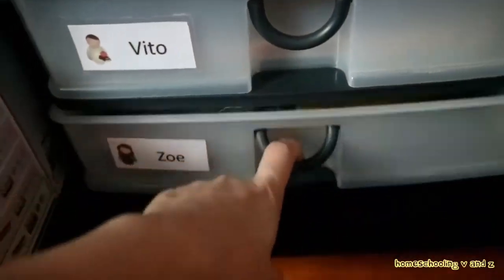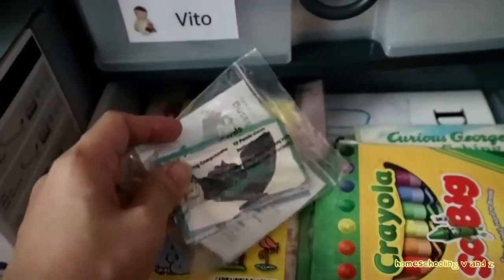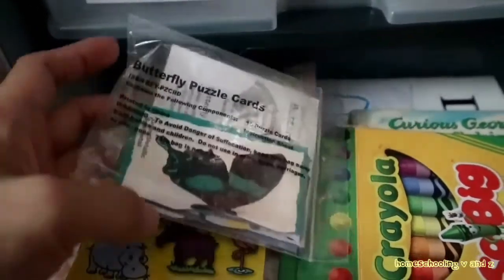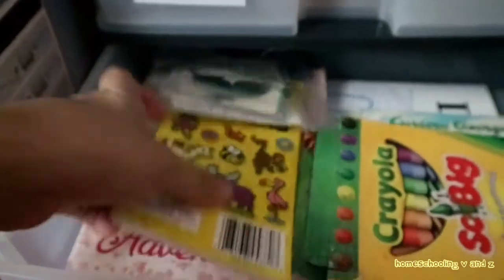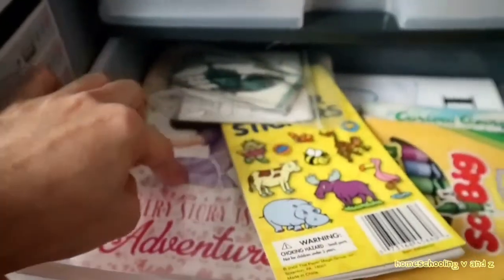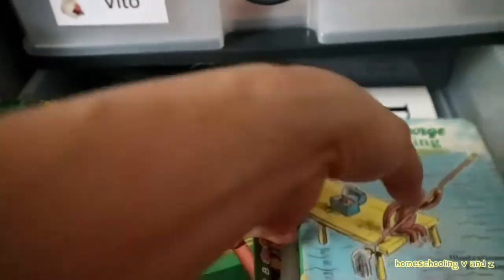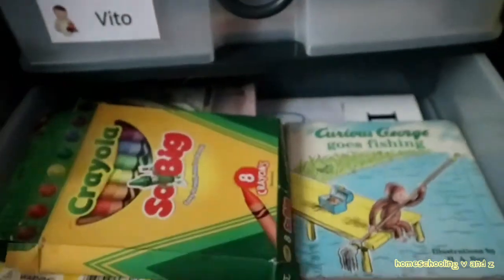Lastly, for our toddler on Tuesday, we have butterfly puzzle cards, some stickers, our notebook for pasting the stickers to practice fine motor skills, crayons, and again — here's 'Curious George' as our read-aloud for today.